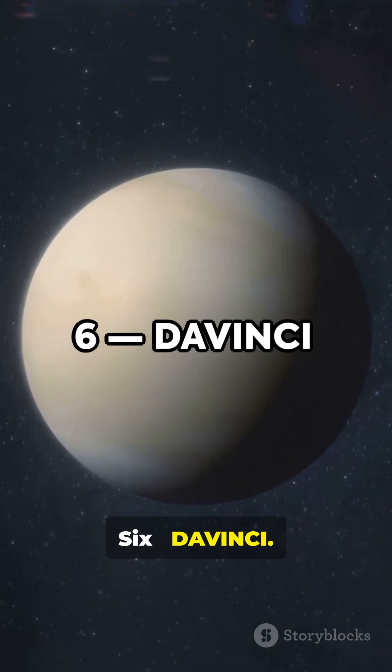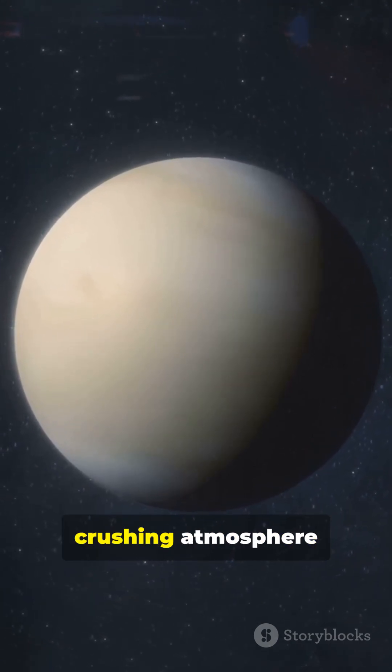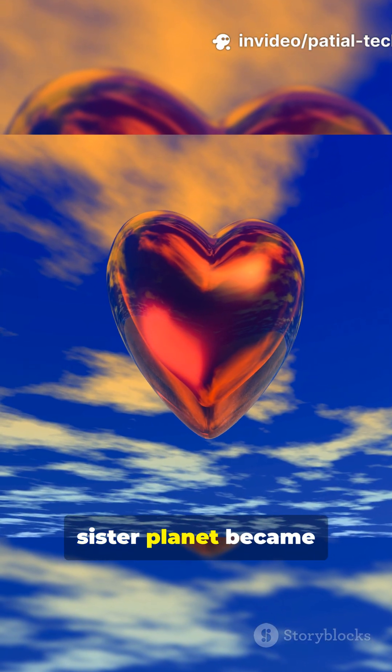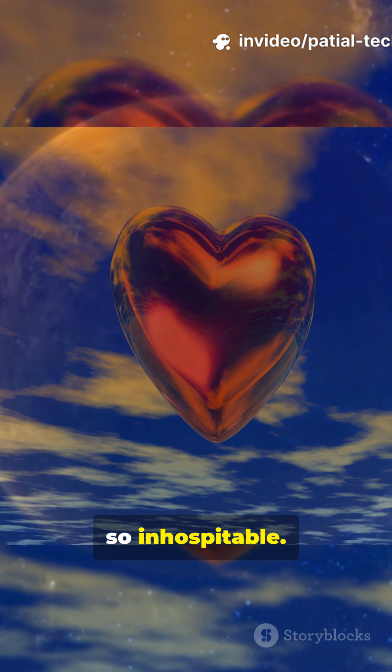6. Da Vinci. This probe will dive through the crushing atmosphere of Venus, measuring its composition to understand how our sister planet became so inhospitable.